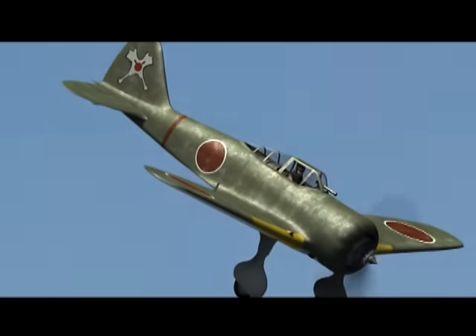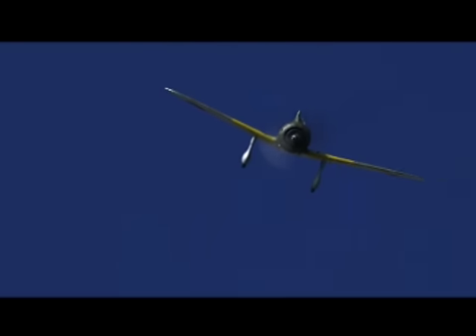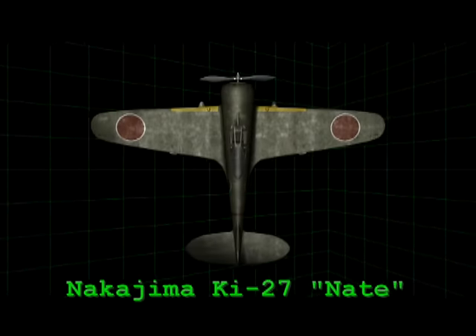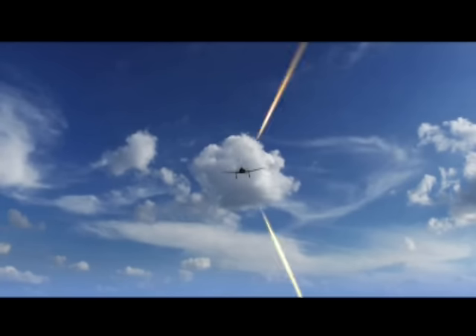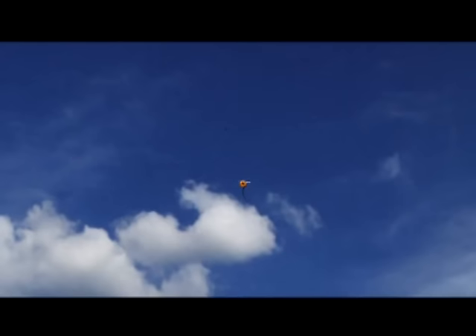The Nakajima Ki-27, codenamed Nate by the Allies during World War II, was first flown in 1936. The Nate was Japan's first monoplane to see frontline service — first against the Chinese in 1938, then against the Russians in 1939. The low-wing monoplane featured the Nakajima trademark wing with a straight leading edge and tapered trailing edge. It had very low firepower — just a couple of machine guns — fixed landing gear, and was slow. The one thing the Nate had was maneuverability. In combat, the Nate would eventually suffer due to the absence of self-sealing fuel tanks and lack of armor protection for the pilot.